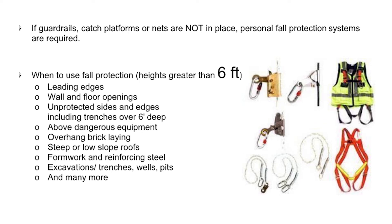Additional fall protection situations include: overhang brick lane, steep or low slope roofs, form work and reinforcing steel, excavations, trenches, wells, pits, and many more.